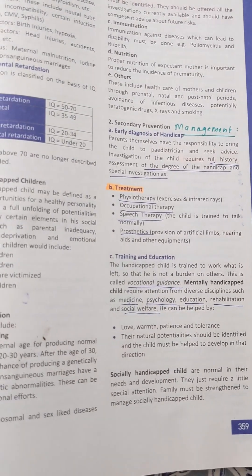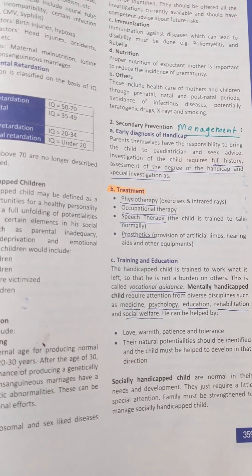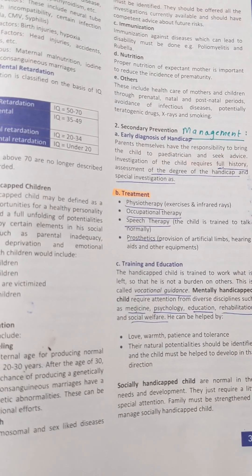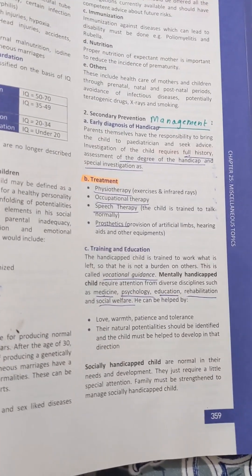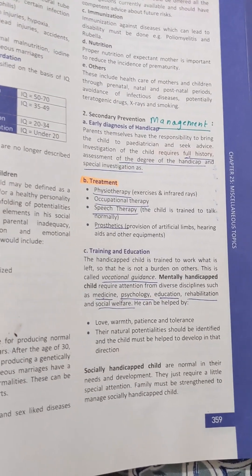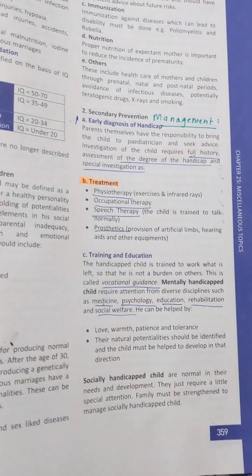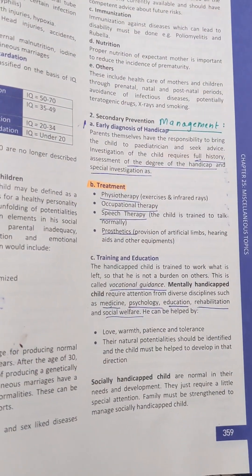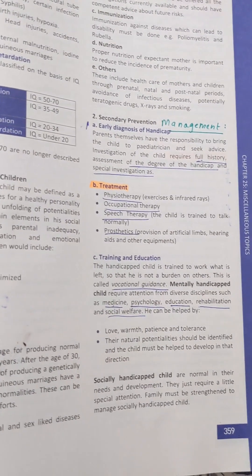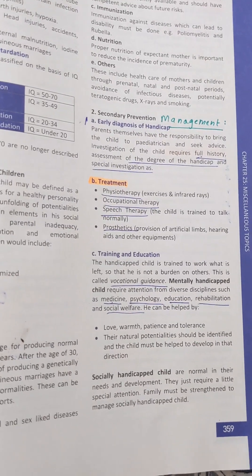How will we manage a child that is handicapped? The first thing is that there should be an early diagnosis. Step 1 is that parents have the responsibility to bring the child to a pediatrician and seek advice in the early age, so that any defect or handicap will be identified.